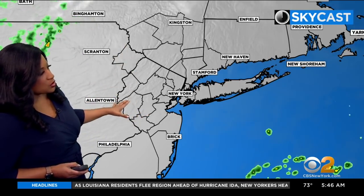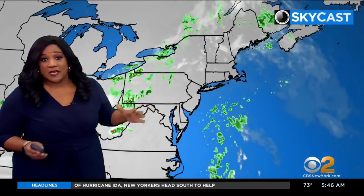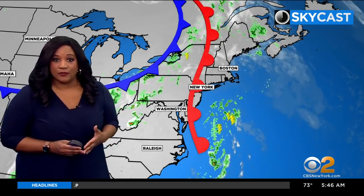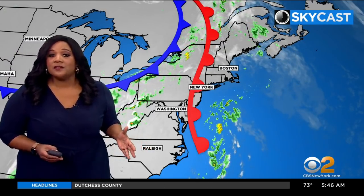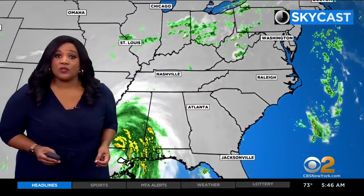The Skycast satellite and radar shows we're starting out this day without any rain at the moment, but we do have a chance for showers, possibly even thunderstorms today. So you want to grab that rain gear before you head out the door. We do have a warm front stretched across the area and a cold front just off to our north and west, so unsettled weather is really the least we can call it today.